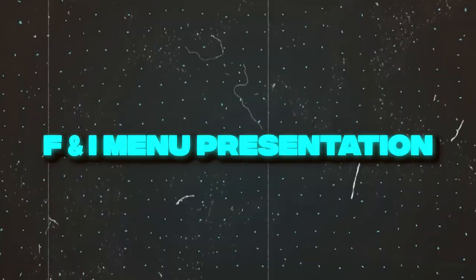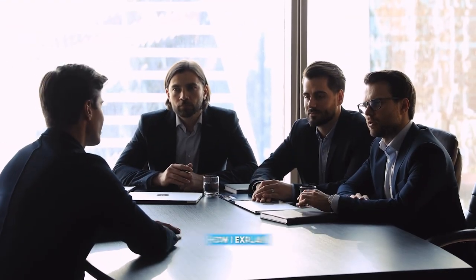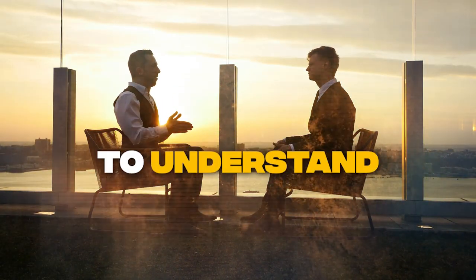F&I managers out there, I just want to take a moment and share with you my take on an F&I menu presentation. I want to explain how I explain the products, or how I coach on explaining the products to a customer — to make it relevant, to make it simple, to make it easy to understand.